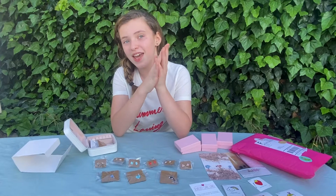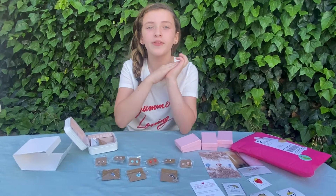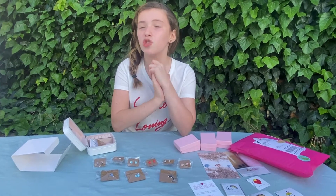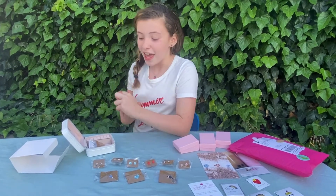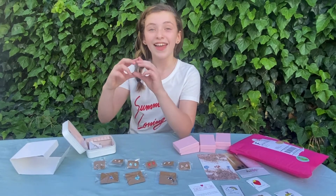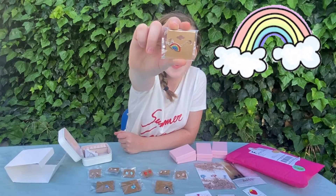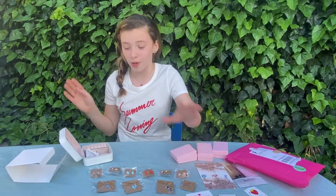If you guys didn't see my last video where I went to LA and met Miss Annie, I saw her wear this super pretty rainbow necklace and I loved it so much. And look at what I got — it's the rainbow necklace! Isn't it so cute? It's so adorable.